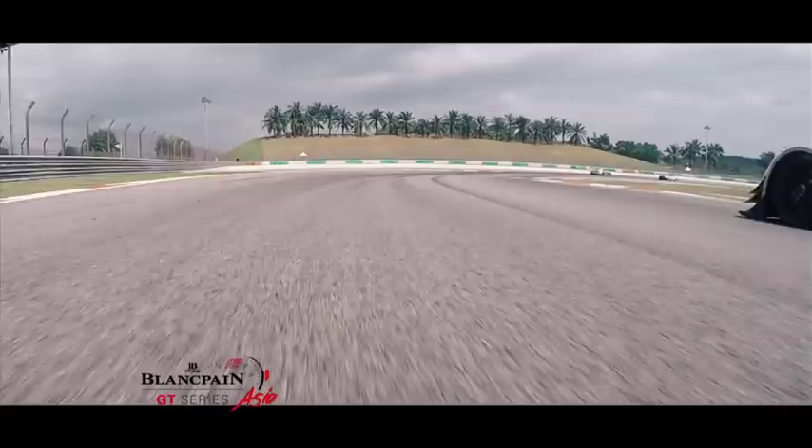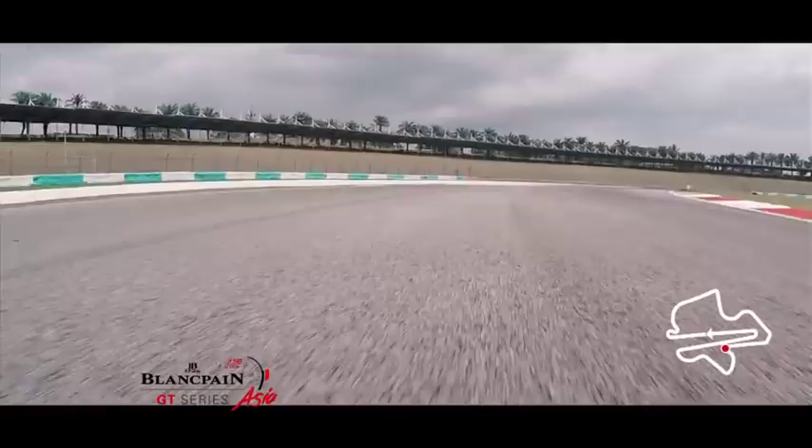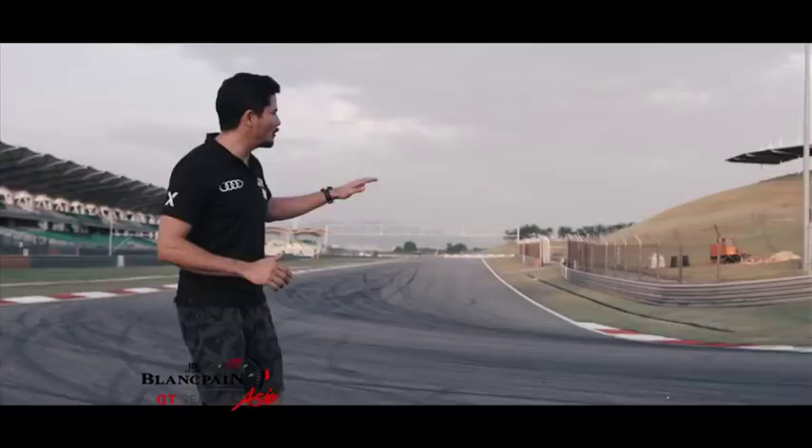The third point of interest has to be turn nine. So much action happens here, so much overtaking and coming together. But to overtake here, you have to be fast through turn eight. We always see cars coming together in this corner. It's a great place to watch.